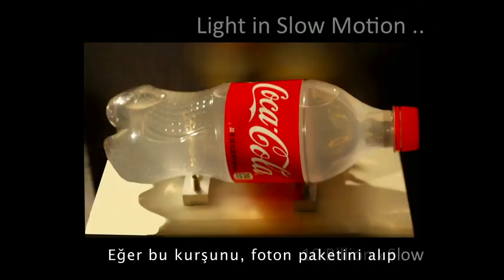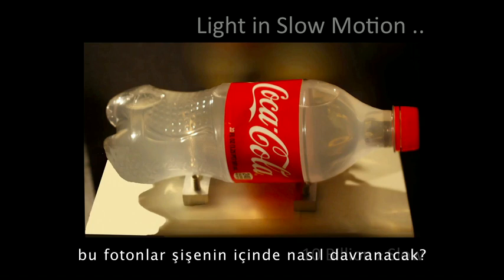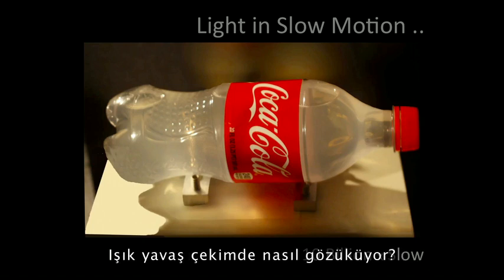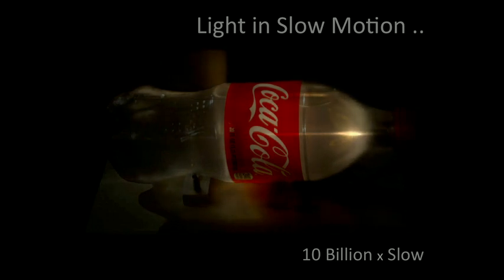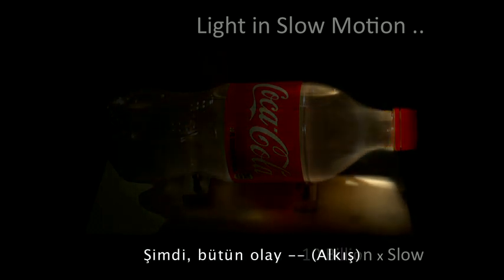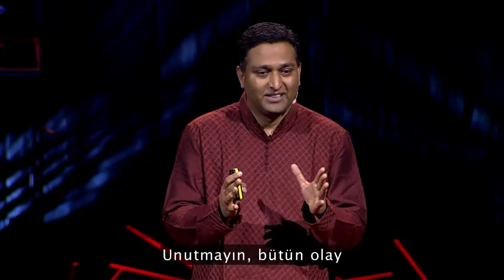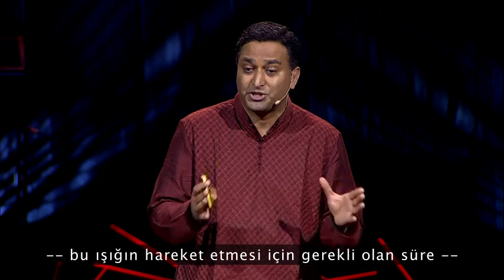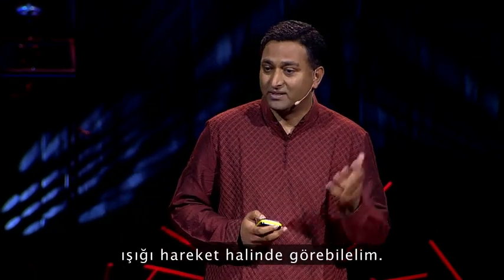Now, if you take that bullet — that packet of photons — and fire it into this bottle, how will those photons scatter inside? How does light look in slow motion? The whole event is effectively taking place in less than a nanosecond — that's how much time it takes for light to travel. But I'm slowing down the video by a factor of 10 billion so you can see the light in motion.